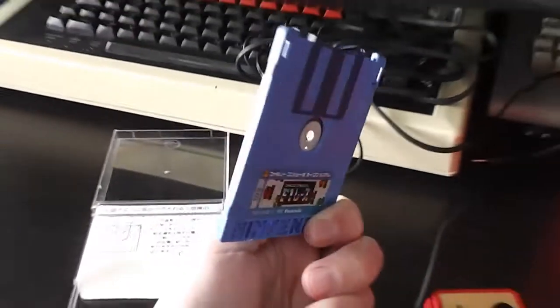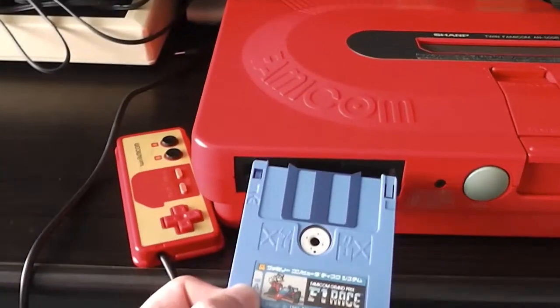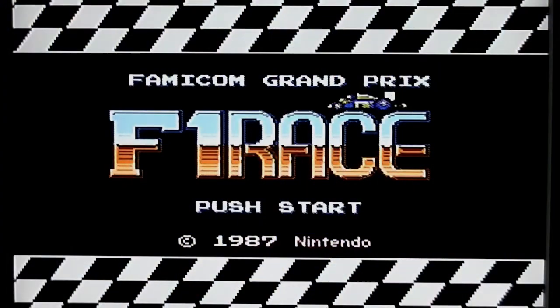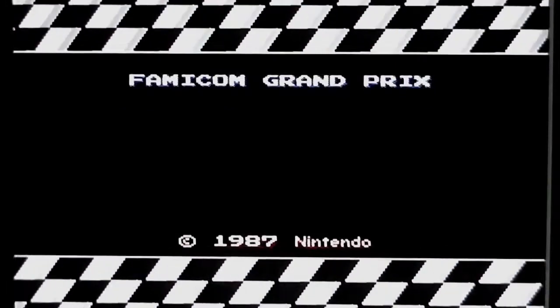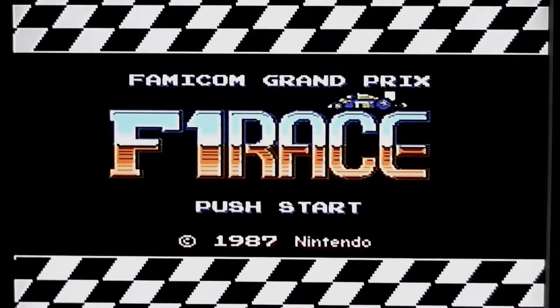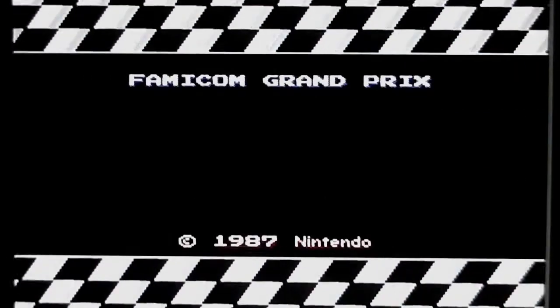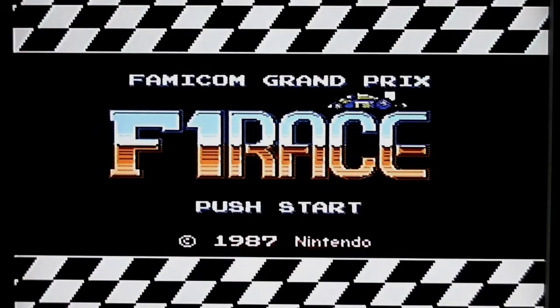So let's put the disc in and get the game loaded. Here's the title screen — various things in keeping with a Grand Prix racing game: checkered flags at the top and bottom, a little racing car zooming from right to left across the screen, the F1 Race logo in a nice shiny metallic font, and a revving engine noise as well.